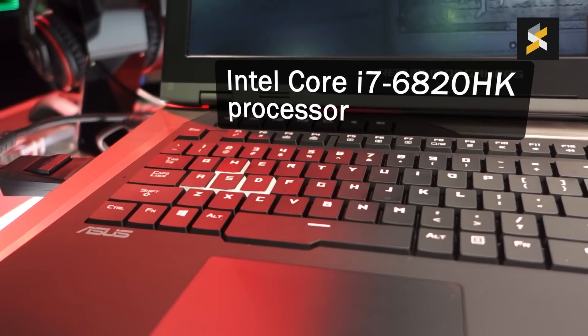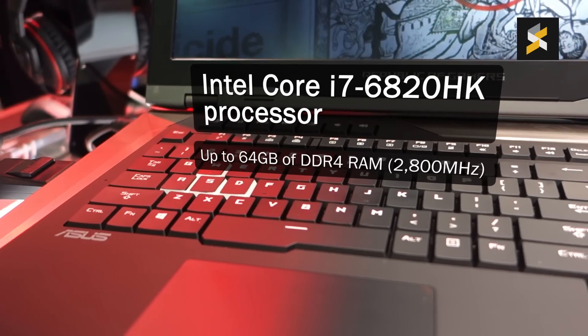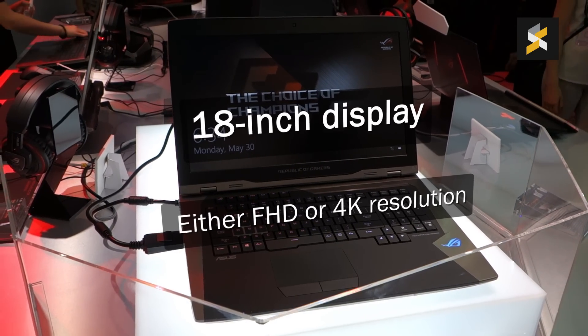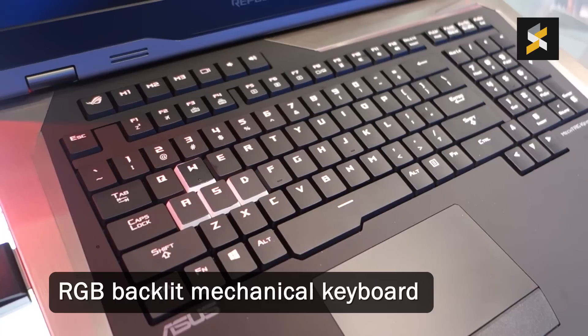Under the hood, it gets an Intel Core i7 processor and it can slot in up to 64GB of memory. The display is an 18-incher and you have a choice of either Full HD up to 4K resolution.